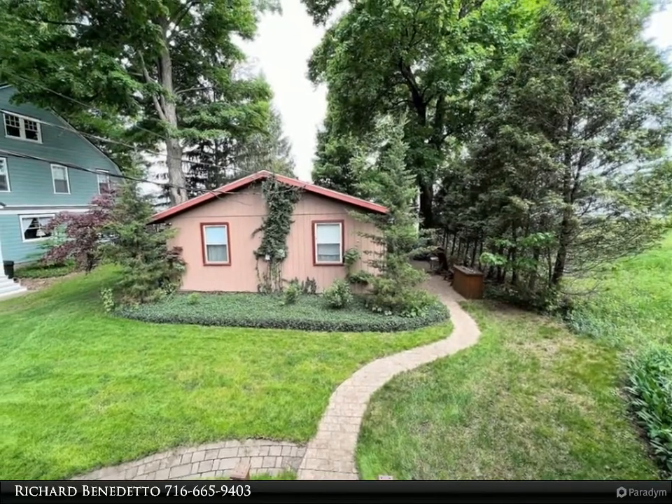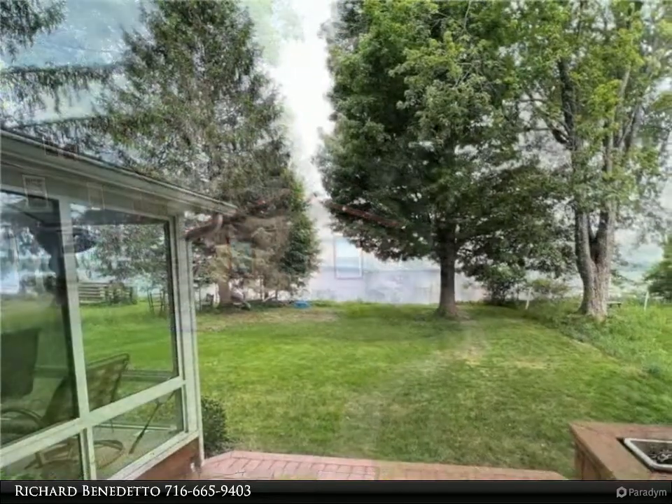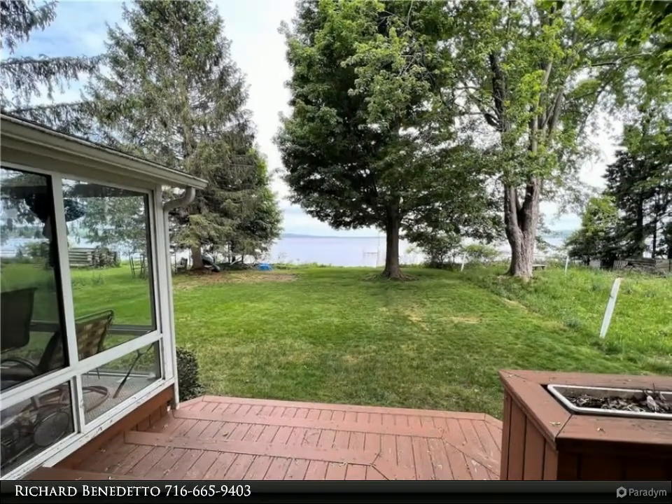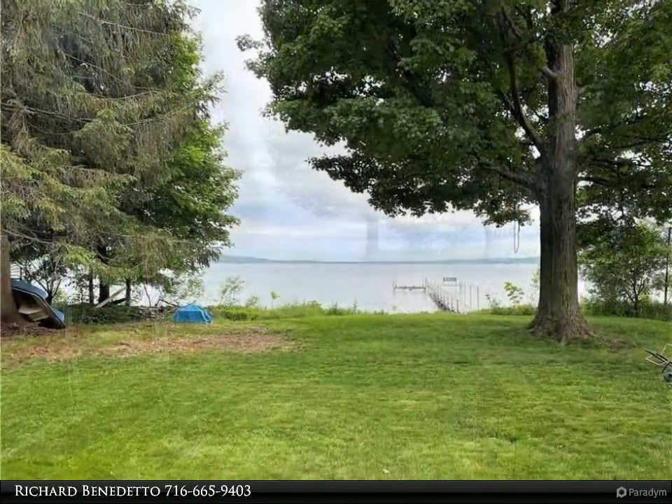Sunroom with sliding glass doors lead out to a deck that overlooks Chautauqua Lake. Enjoy beautiful views of the lake throughout this home. Home also features a spacious and well-maintained yard.